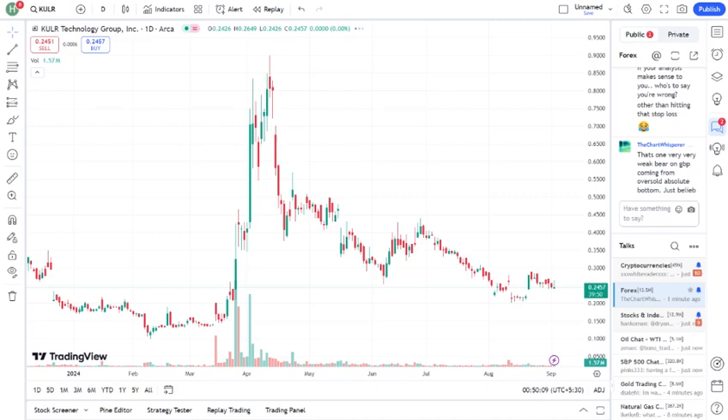Financial health: recently, the company reported — mentioned any recent earnings report or financial updates. Their revenue has been increasing or decreasing, and they're focusing on expansion, research and development, etc. Analysts have mixed opinions on KULR right now. Some see it as a promising growth stock with potential for long-term gains, while others are cautious due to current market conditions and the company's financial performance.